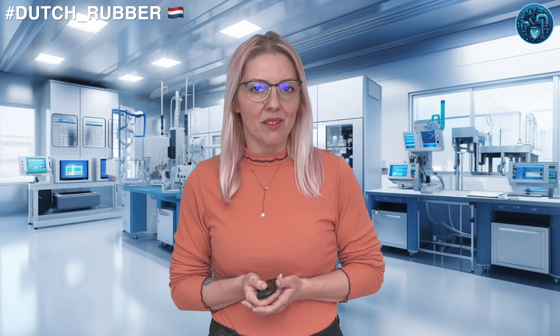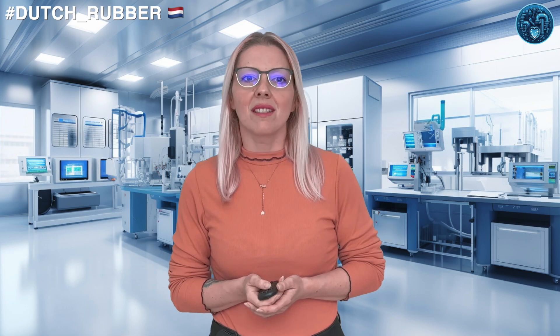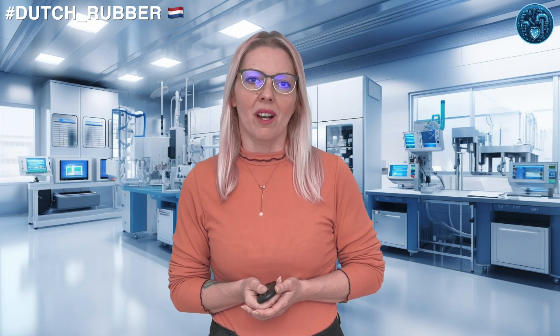As for footwear, that's right, even the rubber in your shoe soles might have a touch of Dutch engineering. Now, let's talk about some of the big players in this bouncy business. Apollo Vredestein, based in Enschede, is a tire-making powerhouse.